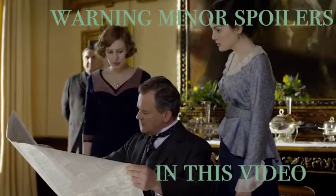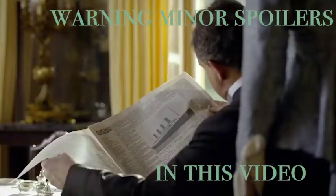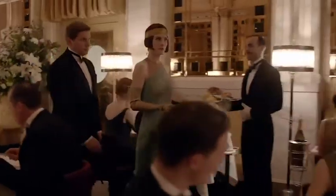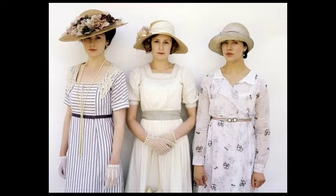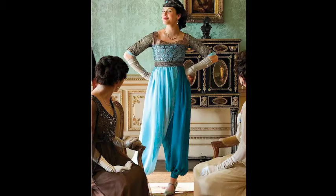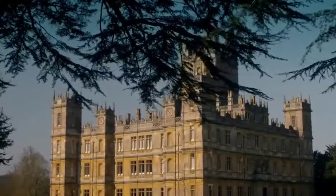Downton Abbey follows the wealthy Crawley family through the years of 1912 to 1925. Robert Crawley, the Earl of Grantham, and his American wife Cora, the Countess of Grantham, share three daughters: Mary, Edith, and Sybil. The family lives in their large estate, Downton Abbey, with many servants.